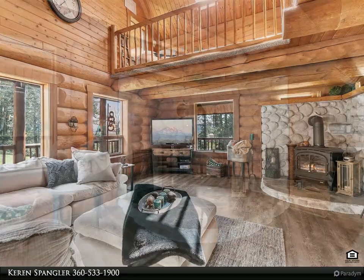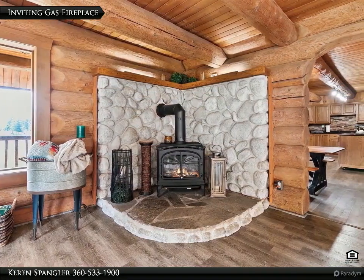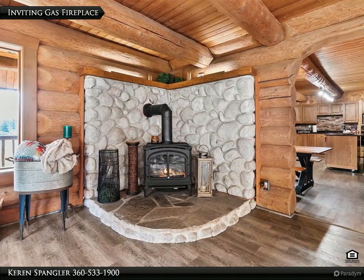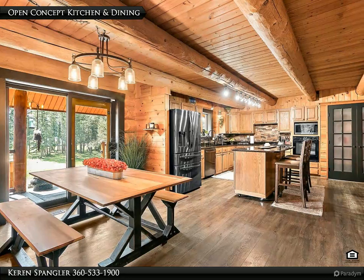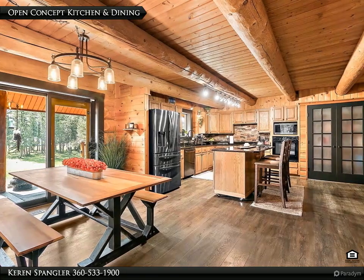Soaking tub with walk-in rainfall shower and stone sinks. Heated floors in master bathroom. New carpet throughout, large bedrooms. New 40 by 30 shop with concrete floor, in addition to a two-car attached garage with huge storage loft above.